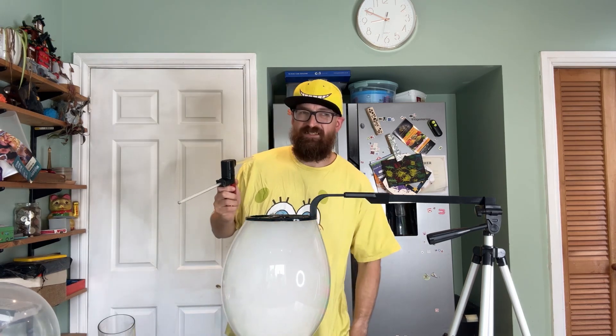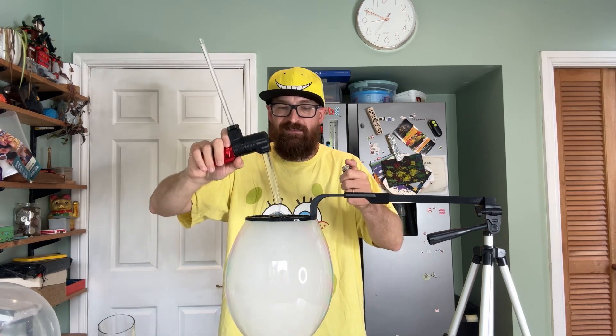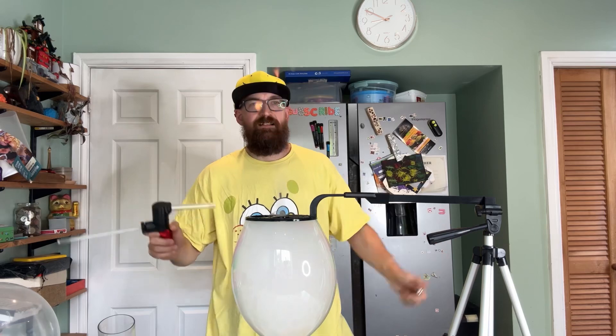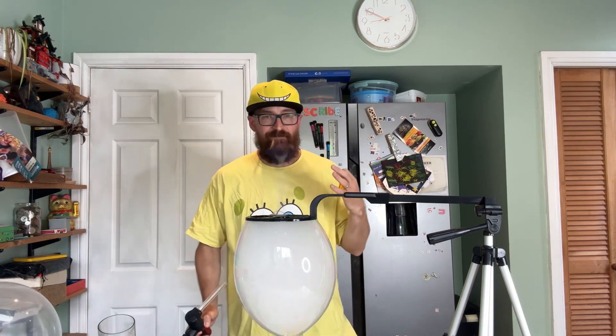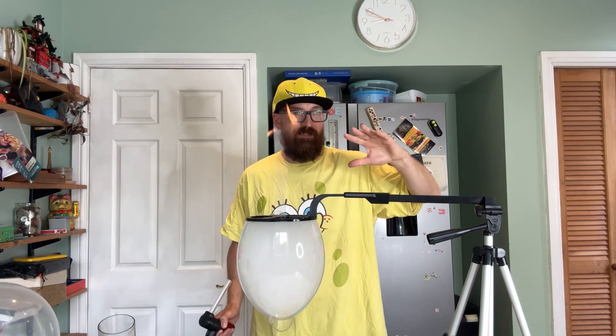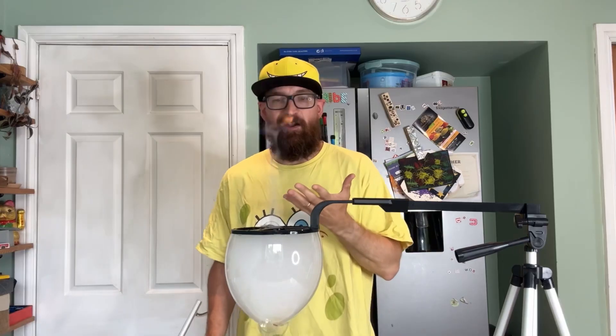We're also going to colour it in with a fog so you can see it. It would work without the fog but it just looks more visual. This is also a nice way to toast marshmallows. So that is what effectively a bubble looks like with fuel. We're going to use helium to build a rocket.